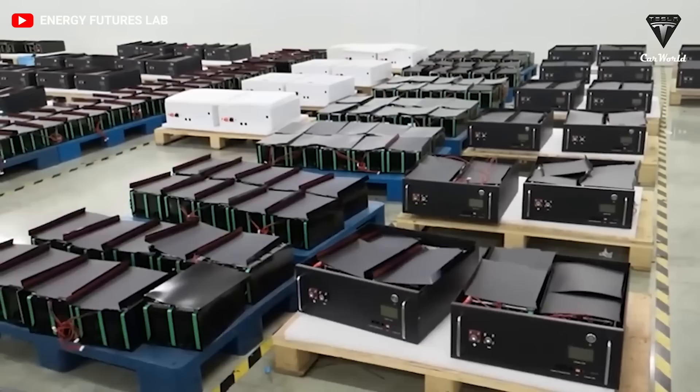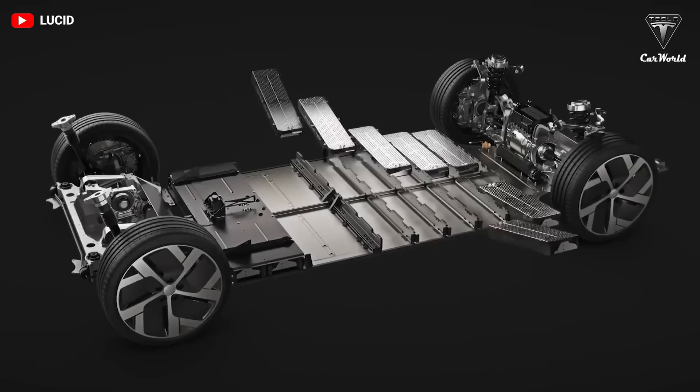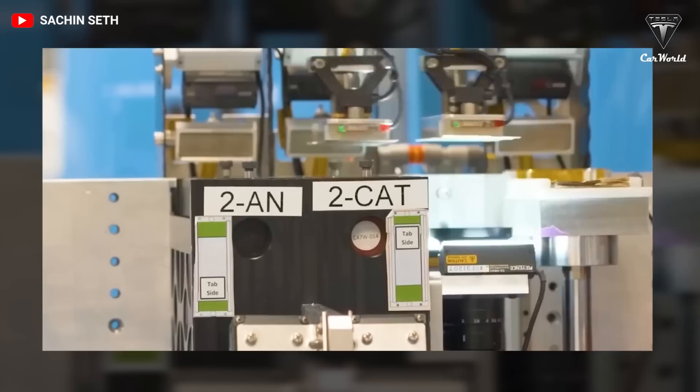Dahn is considered a pioneer in lithium-ion battery cells. He has been working on lithium-ion batteries pretty much since the day they were invented, and is credited with helping to increase the life cycle of the cells, which helped their commercialization. His work now focuses mainly on a potential increase in energy density and durability while also decreasing cost.